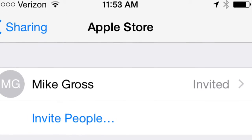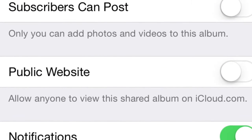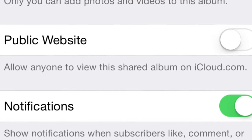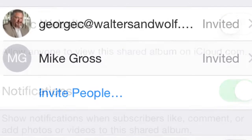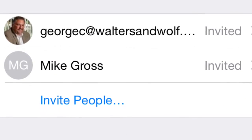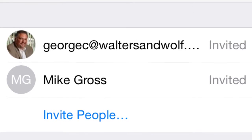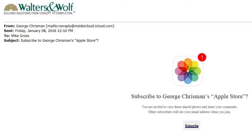After a discussion with Mike Gross, where he asked me to email him the pictures, I decided it would be better if I just shared the iCloud photo sharing folder with him directly online. So that's what I did. This allowed me to share the entire folder without any limits to the file size.